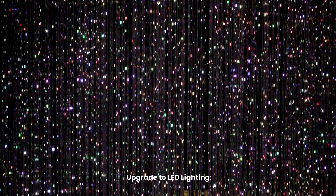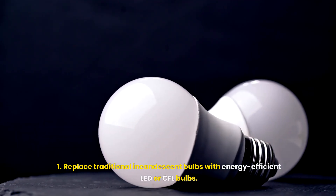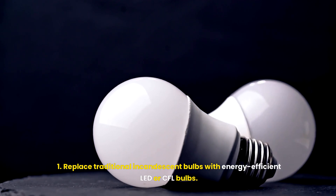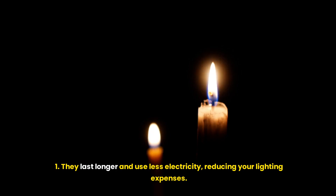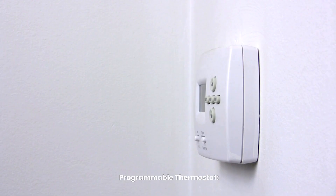Upgrade to LED lighting. Replace traditional incandescent bulbs with energy-efficient LED or CFL bulbs. They last longer and use less electricity, reducing your lighting expenses.